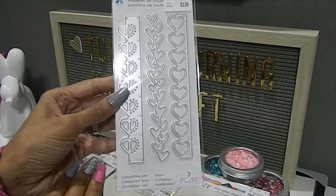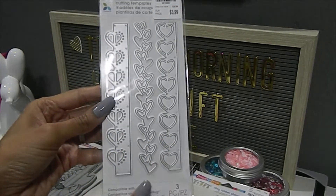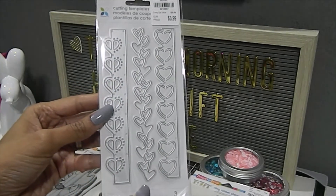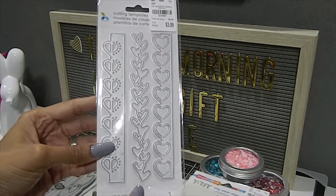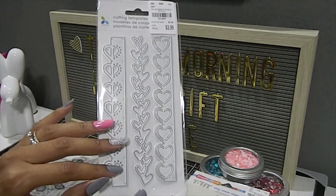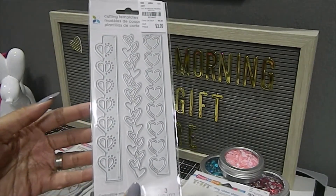He also gifted me this beautiful Sizzit set. It has three heart dies in there and these are great for border dies. Right on time for Valentine's, which is coming up really soon. What I love about hearts is the fact that you can use them year round, but this is going to make some beautiful, beautiful creations.